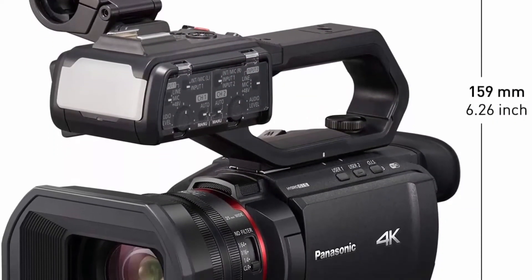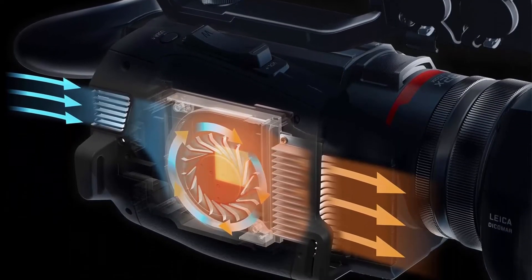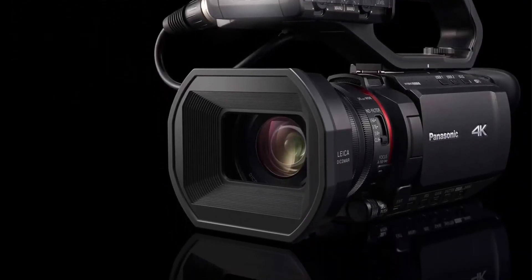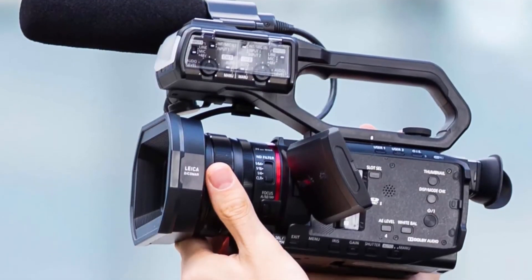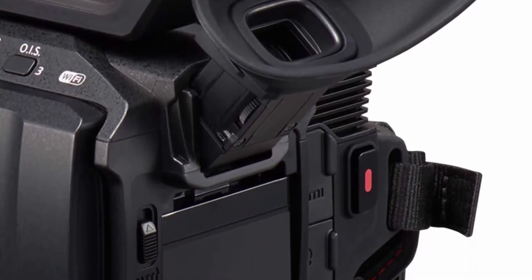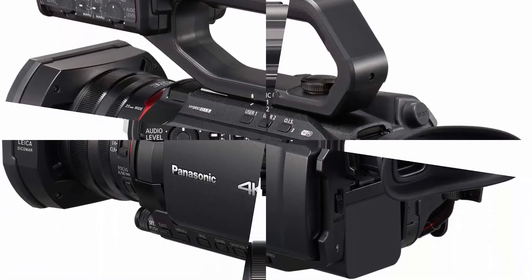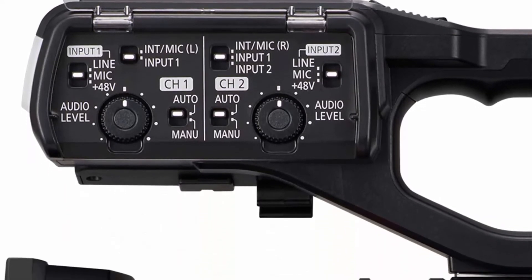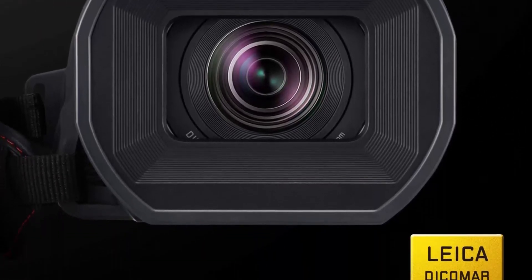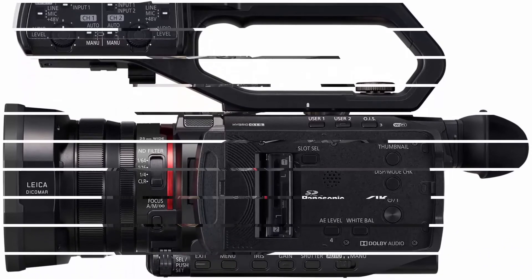Also operates zoom. 4K 60p recording in a small and light body with a heat dispersing design. LEICA Dicomar lens, wide angle 25mm, 24x optical zoom with 5-axis hybrid OIS (optical image stabilization) and high speed focusing. Display/LVF: 3.5-inch monitor, 2,760K dots with electrostatic touch panel, plus up-down tiltable viewfinder, 1,555K dots. Simultaneous LCD output is available. Max focal length: 98.9. Optical zoom: 24.0. Video capture resolution: 480p.